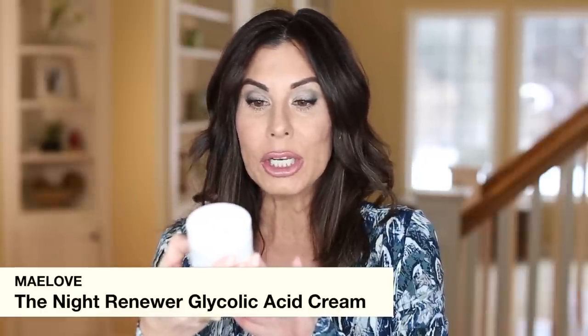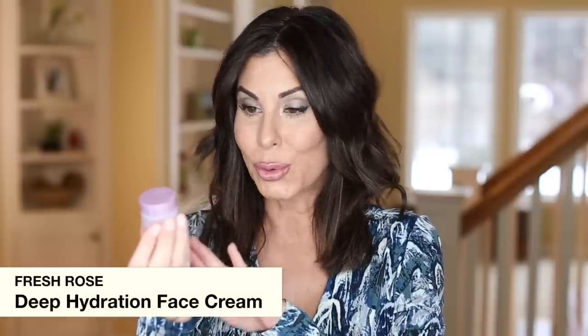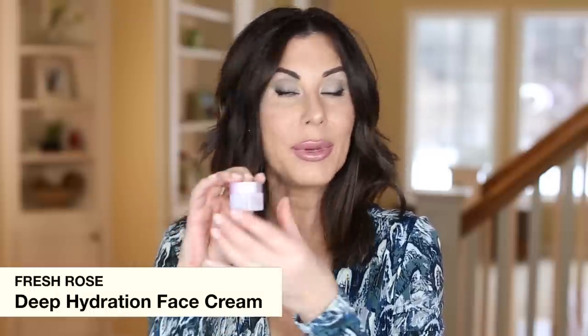I have another product that was sent to me: the May Love Night Renewer Glycolic Acid Cream. I love glycolic acid and this was a great product, but not something I would purchase because I use my glycolic acid separately and then a moisturizer — I don't need a double dose. We also have the Fresh Rose Deep Hydration Face Cream, which was a lovely product I would definitely recommend and purchase.